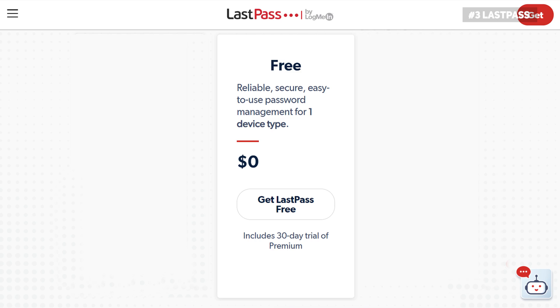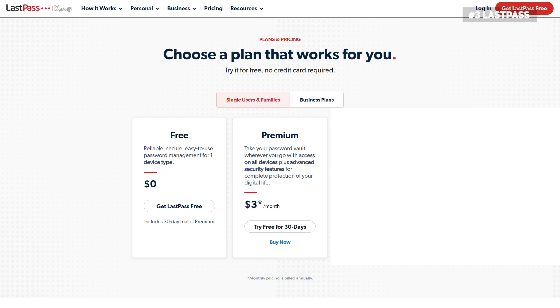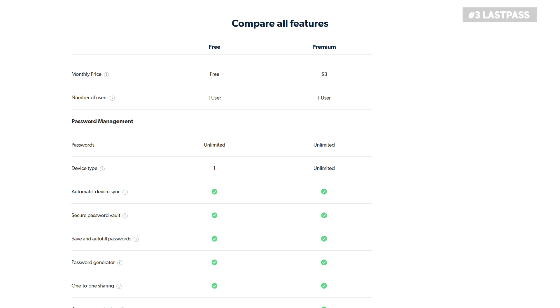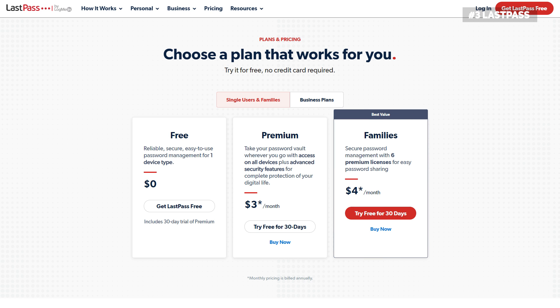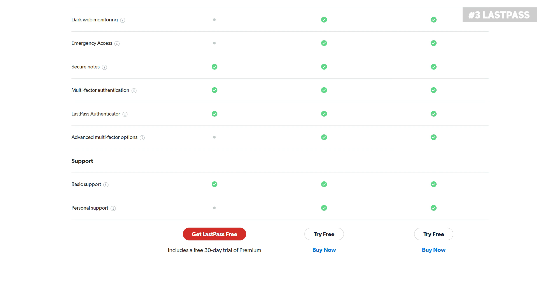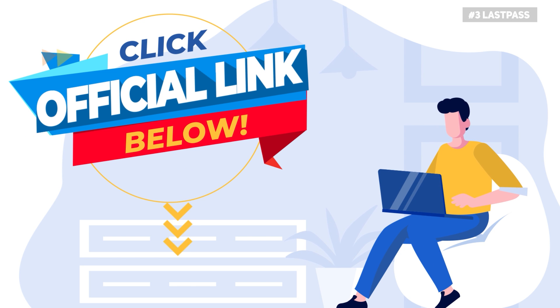In terms of pricing, there is a free plan for people who don't have much to do with the password manager, though it's hugely limited. The premium plan costs $3 per month, giving you every feature available on LastPass, but it supports only one license. If you need more licenses, you could opt for the family plan, which costs $4 per month for six licenses and is probably the best value plan on offer. Both plans come with a 30-day money-back guarantee. LastPass offers a special deal for CyberLab viewers — click the official link in the description down below to see the deal.